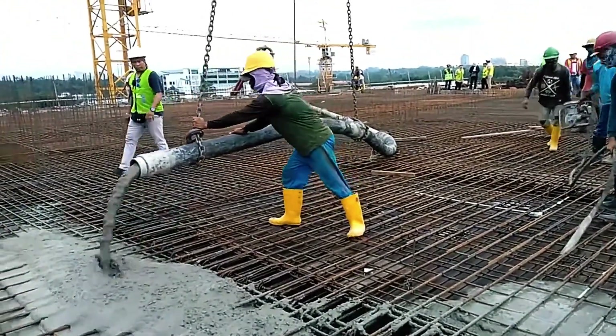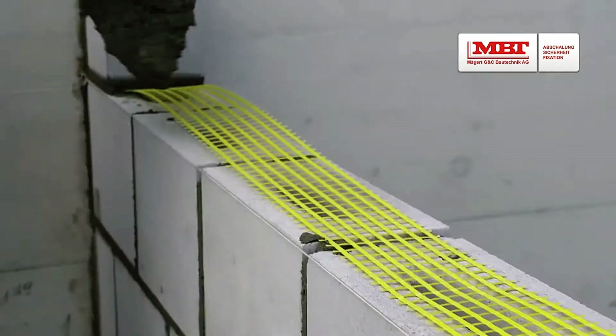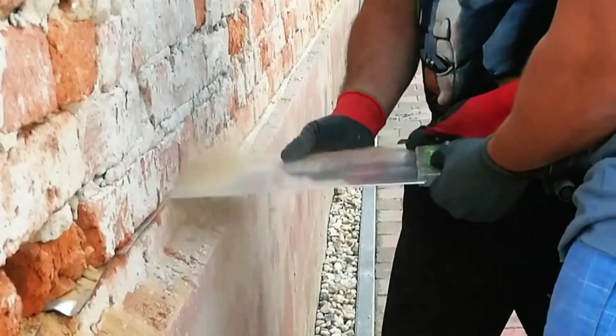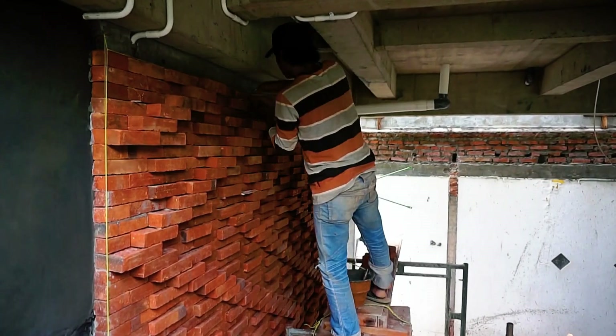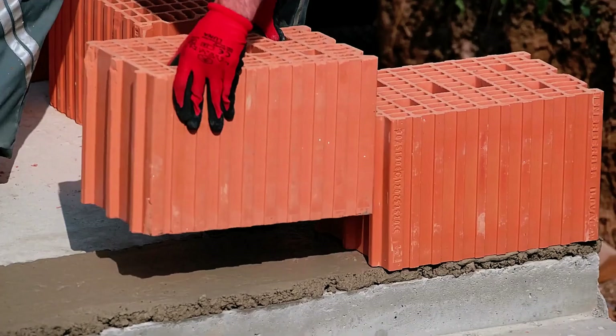Hi everybody! Construction technology is advancing at an incredible pace, and the techniques being used have reached new heights of efficiency. These innovations are saving both time and money, transforming the way we build. In this video, we'll be showcasing some of the most amazing techniques and technologies in the construction industry, many of which you may be seeing for the very first time.